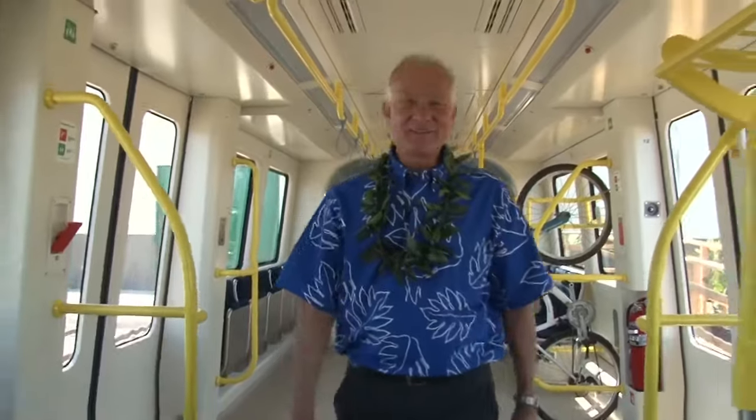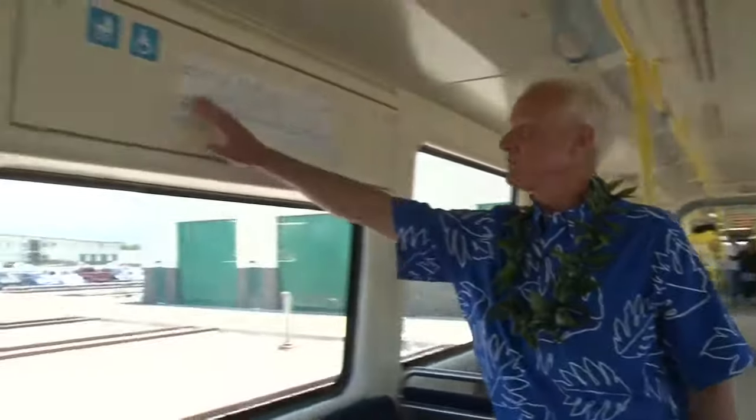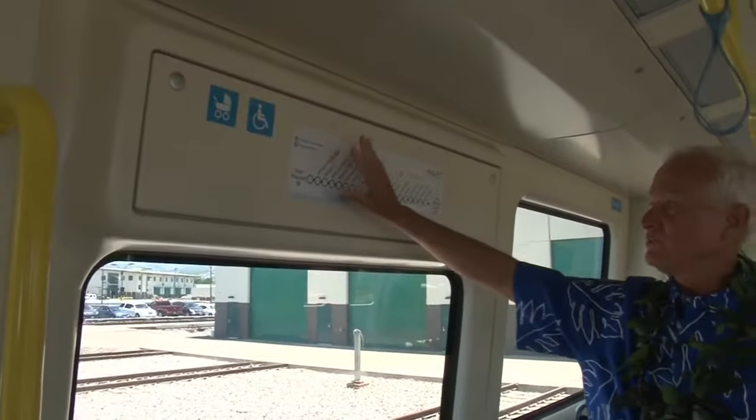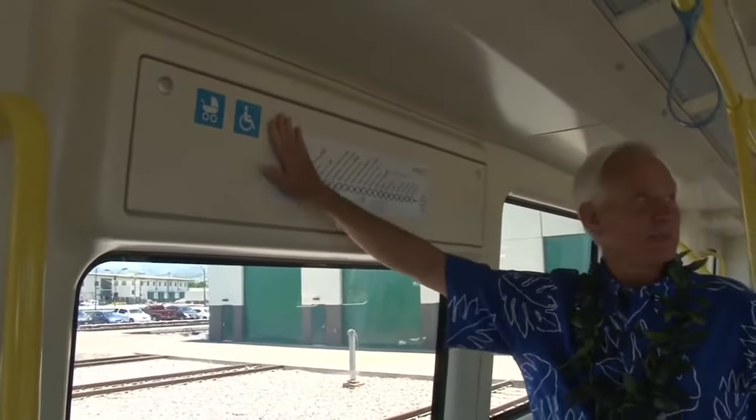I love the fact that they've got the sign here that shows all 21 stations all the way to Ala Moana Center. It just shows we're moving forward — we're doing what was planned to do.